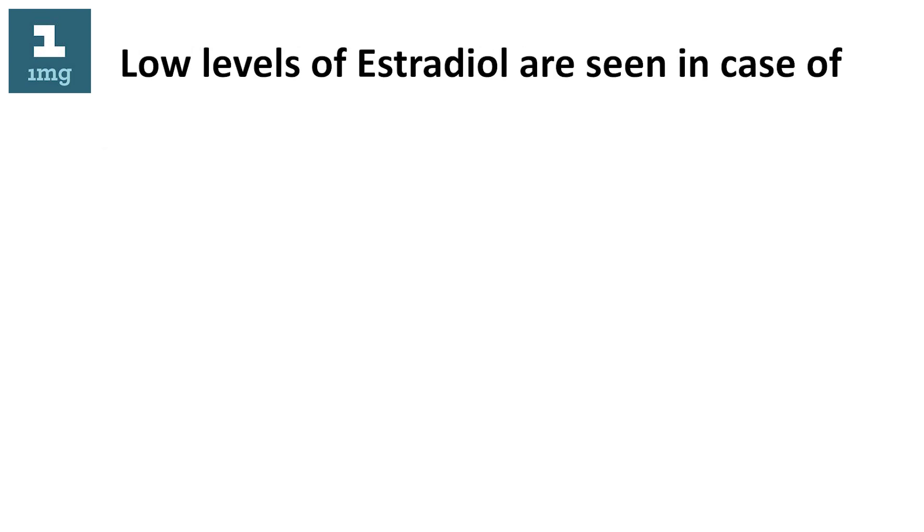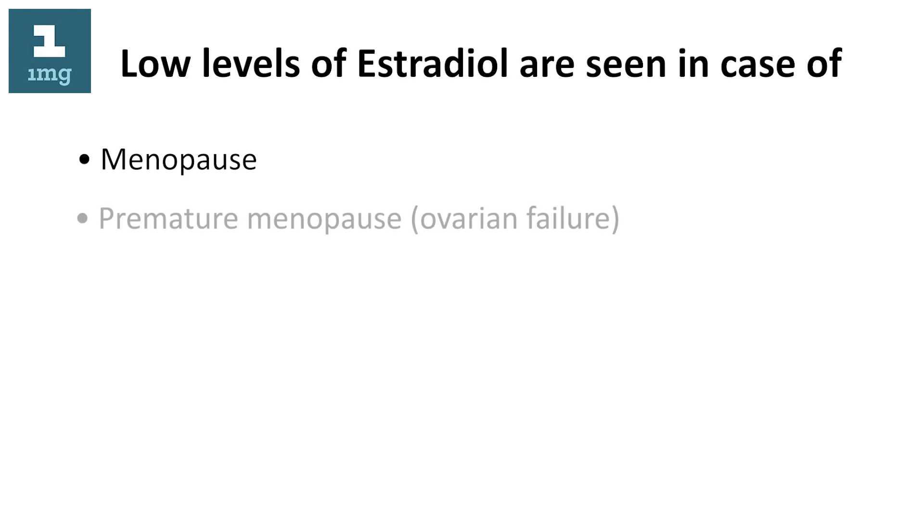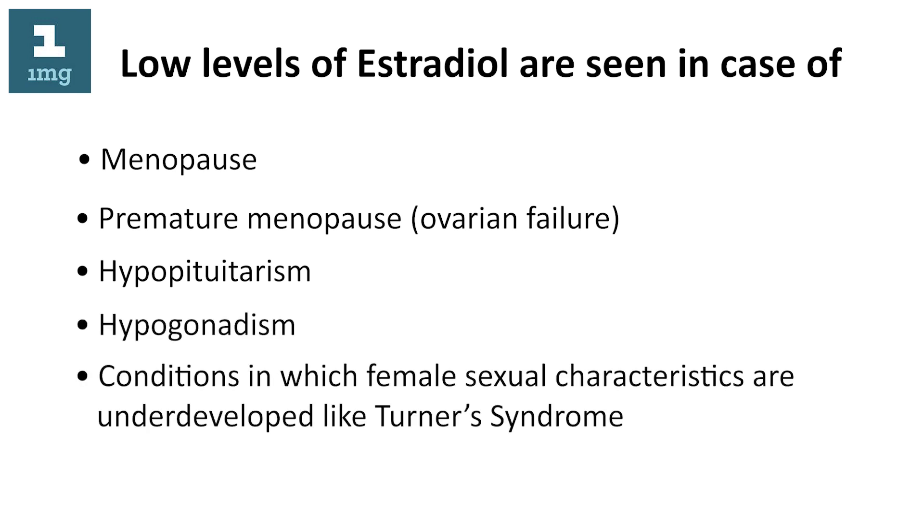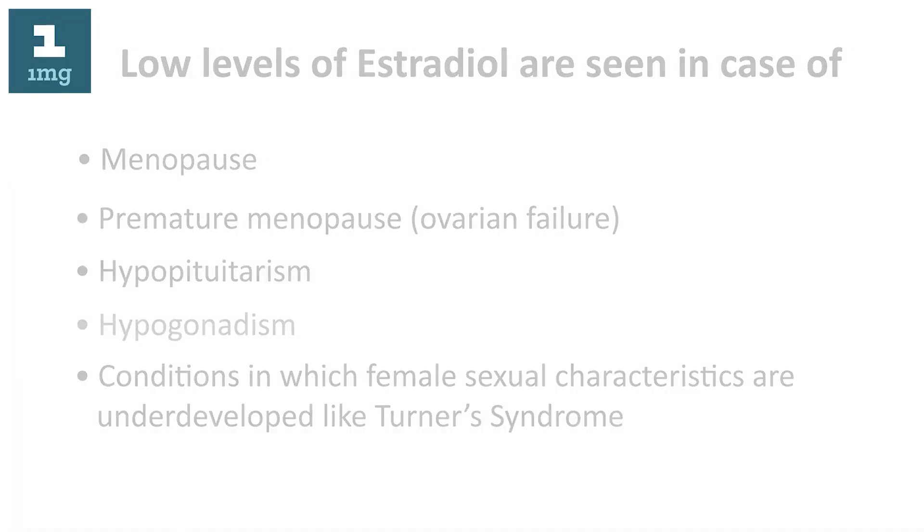Low levels of estradiol are seen in cases of menopause, premature menopause, ovarian failure, hypopituitarism, hypogonadism, and conditions in which female sexual characteristics are underdeveloped, such as Turner's syndrome.